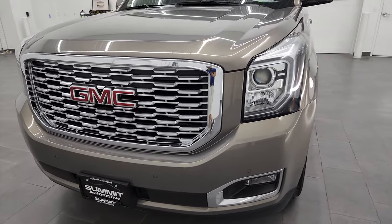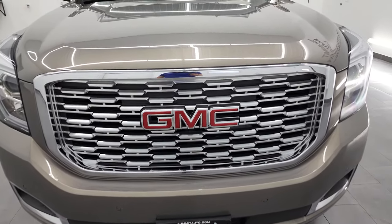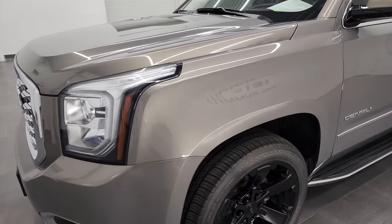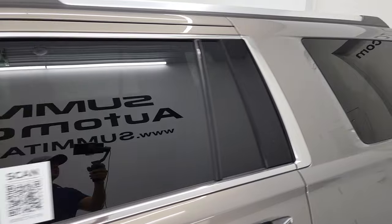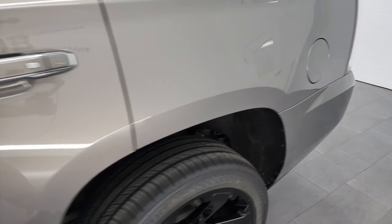I'm going to go all the way around in this video — inside, start it up, go underneath and take a look under the hood. Pepperdust Metallic is the color. I shoot all my videos in 4K, so if you have HD capabilities on your computer, tablet, smartphone or television, I highly recommend turning them on right now because it is your best way to check out the quality, condition, options, and cleanliness of the vehicle before seeing it in person.